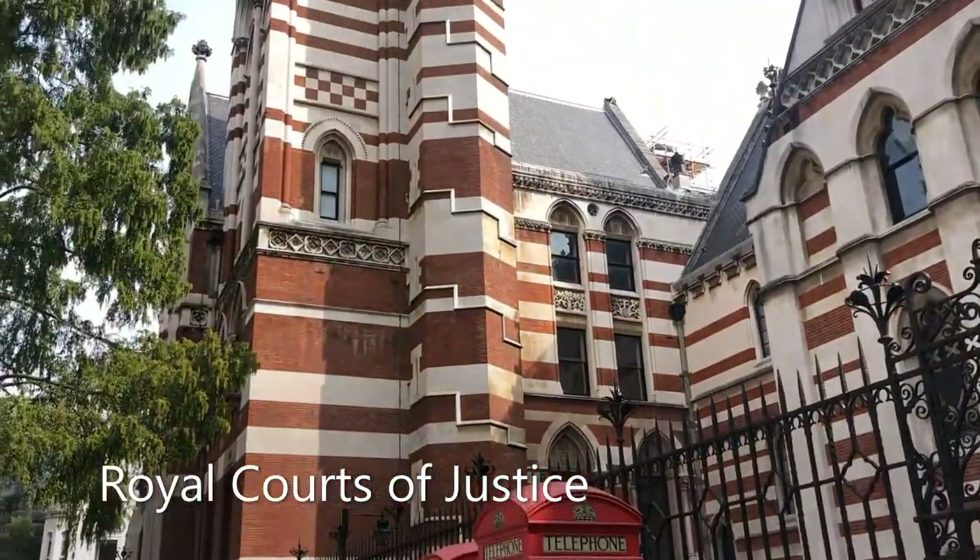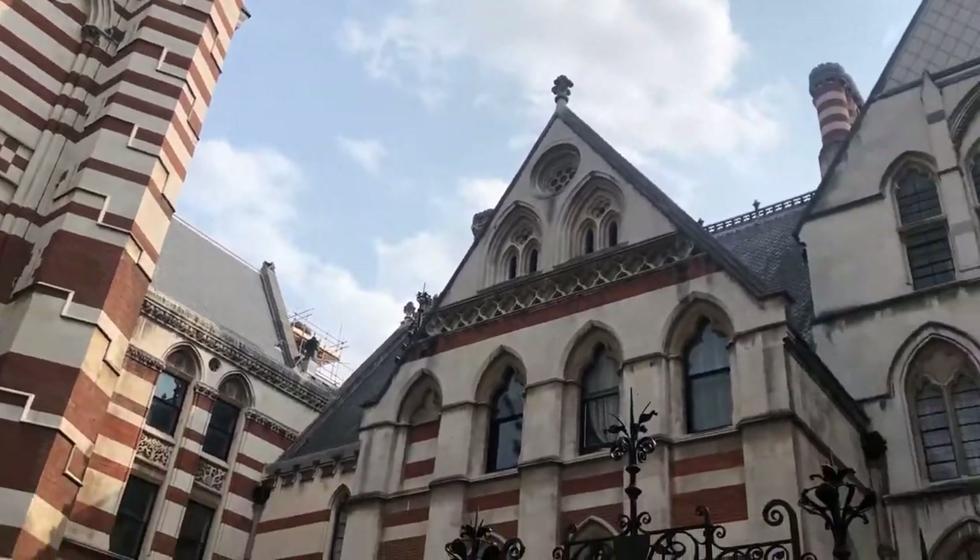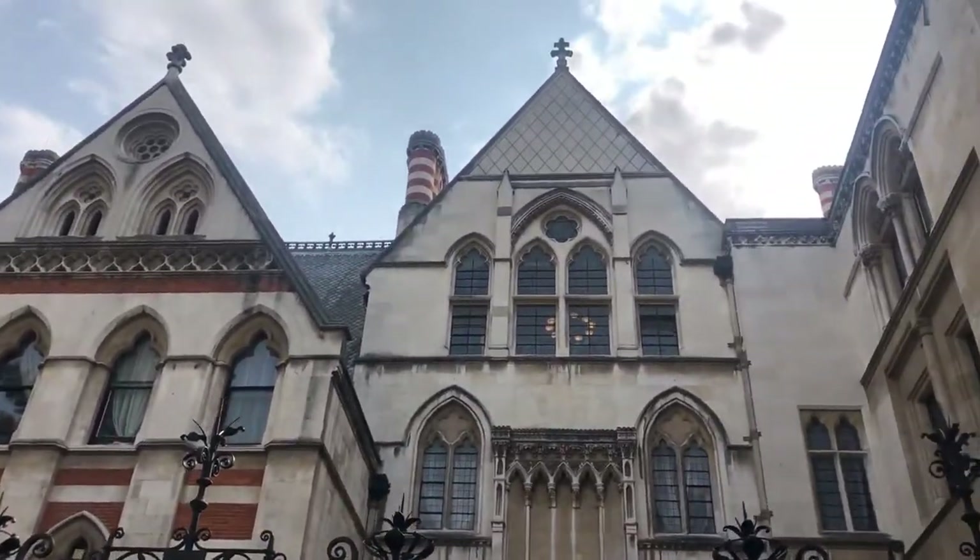Now we're standing in front of the Royal Courts of Justice. This amazing structure was built in the 19th century by architect George Edmund Street, who had always wanted to build a cathedral. When commissioned to build the Royal Courts of Justice, he built them to look a bit like a cathedral. They are the main civil courts in London, where private parties sue other private parties — things like contractual disputes, negligence, family law, libel law, and judicial review of executive decisions.